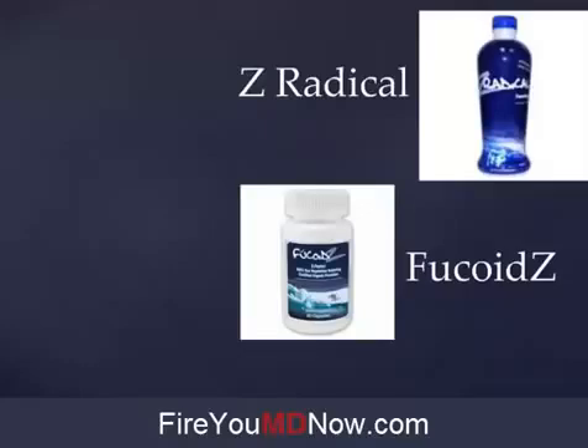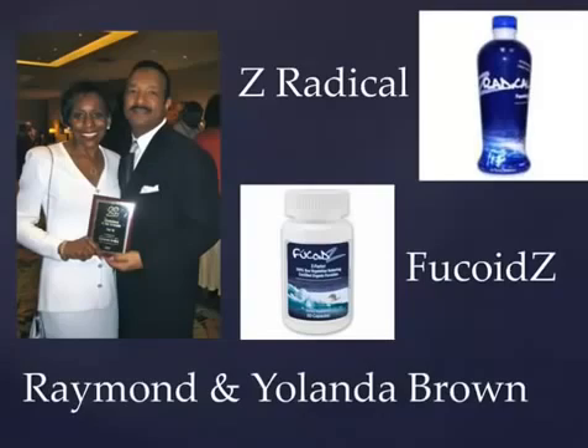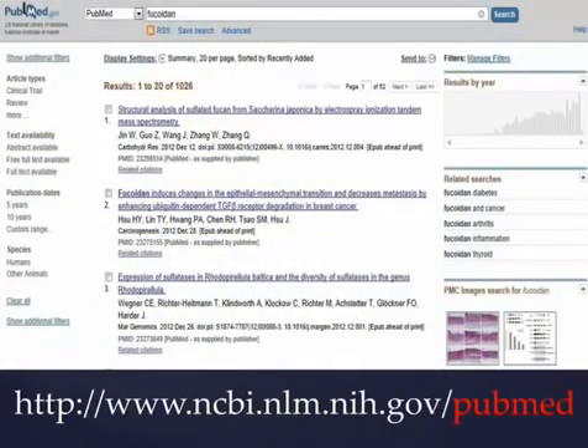I'll give you the breakdown of these products — the amounts and the ingredients — in a minute. But we need to give credit where credit is due. These products exist in the United States because of this couple, Raymond and Yolanda Brown, who really were the main players in bringing all of this information about Fucoidan to the holistic medical marketplace in the United States. These two people deserve our thanks and admiration.